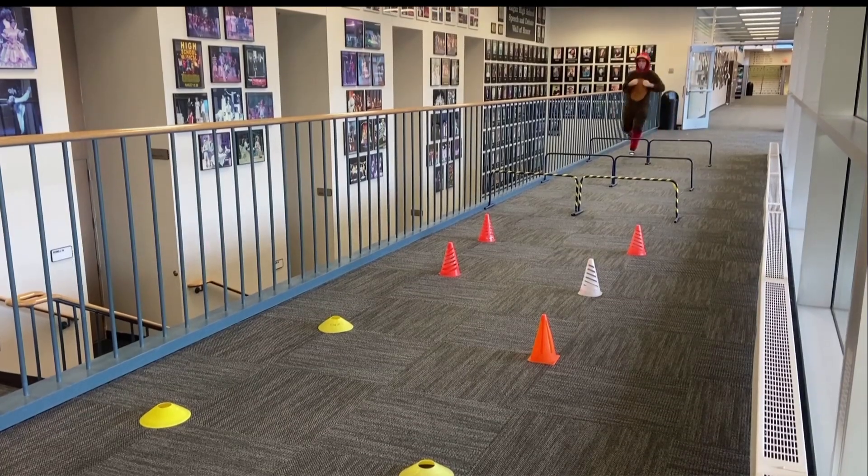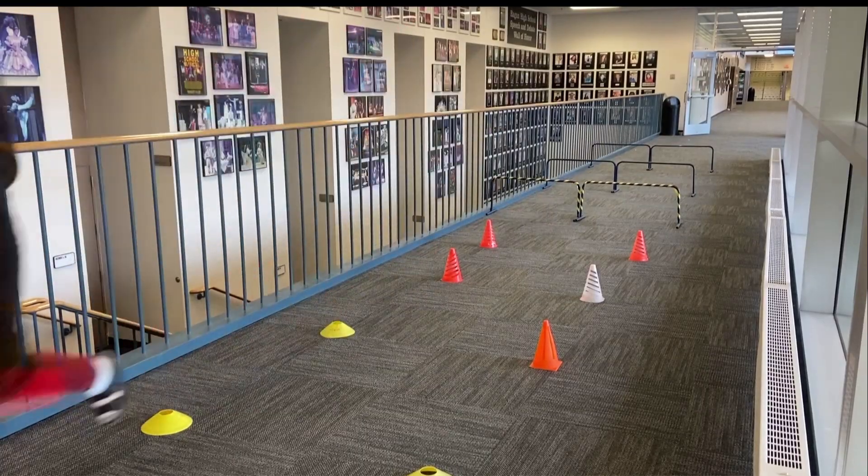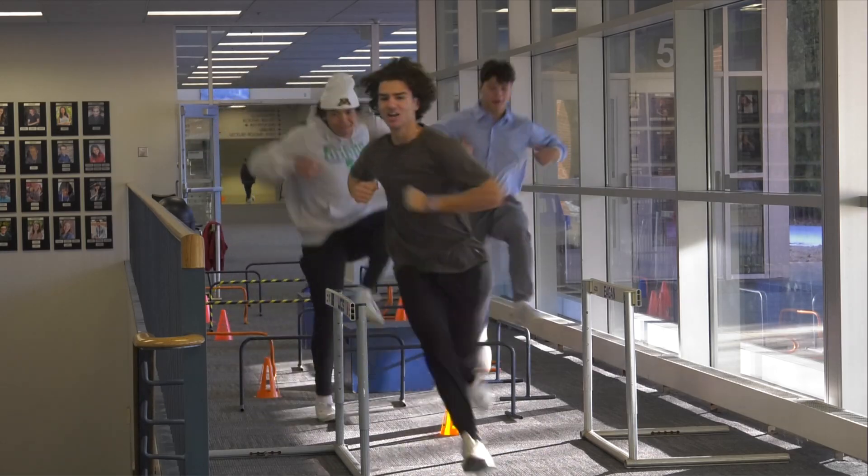Once you get a bingo, bring your card and gobble on down to the hallway outside of the ITC to get your prize. The better you gobble through the obstacle course, the better prize you'll get. And don't forget to flap your wings when you come down for the hallway camera.